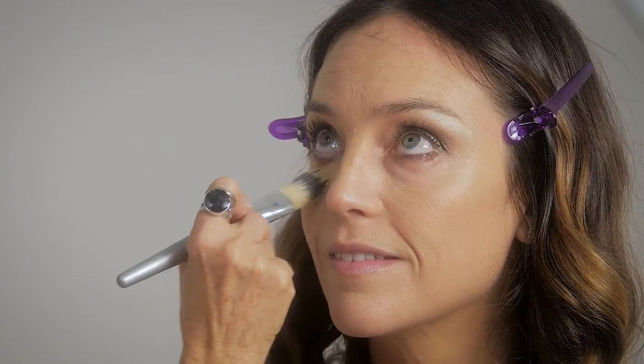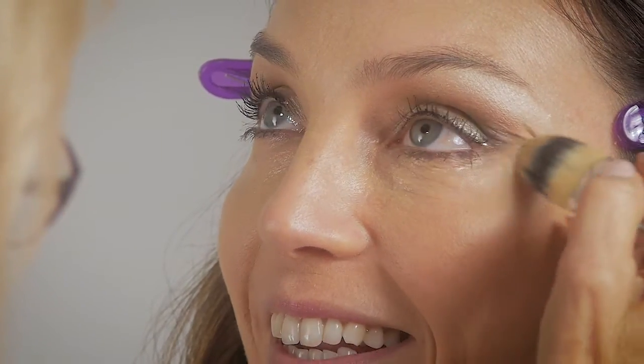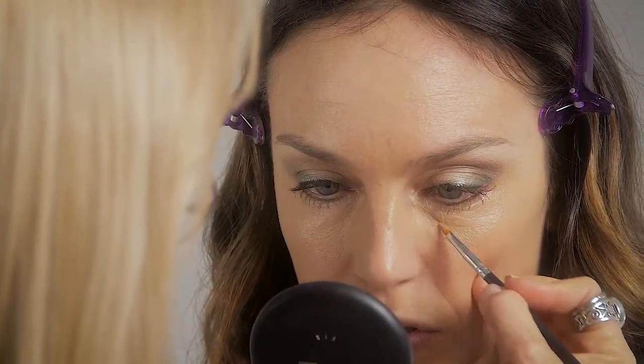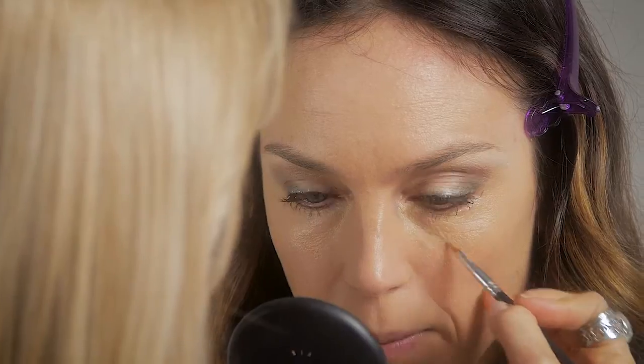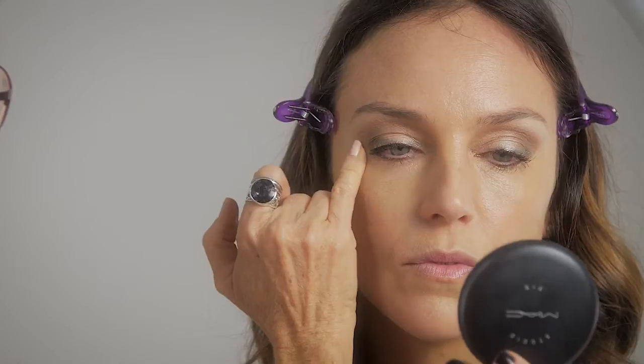Adding a final layer of liquid foundation under the eyes after the eye makeup is complete for a nice clean look. Concealing only where the darkness of the dark circle is — do not extend it over to the eye bag as it will accentuate it even more. Blend gently in a patting motion, being careful to avoid the eye bag area. Also add a little concealer to the outer eyes to brighten them up.